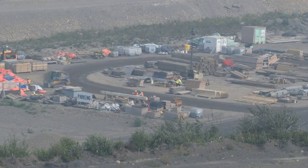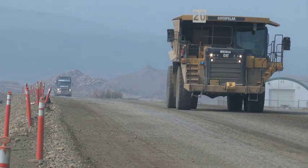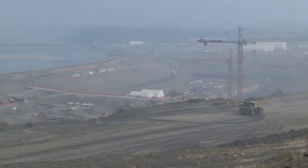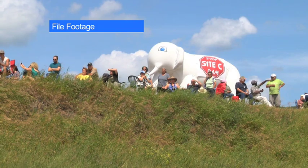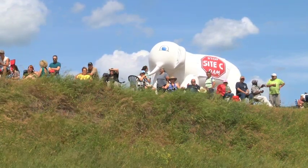Just three years ago, on July 27, 2015, construction began, and since then the project has been supported by both former BC Liberal Premier Christy Clark and current NDP Premier John Horgan. Late last year, it underwent a review by the BC Utilities Commission, and despite several opponents' wishes, construction on the project received the green light to continue.